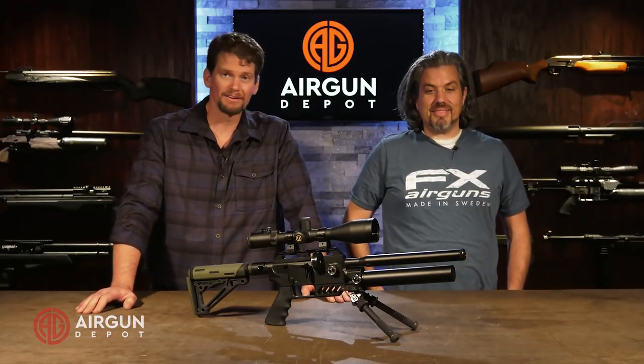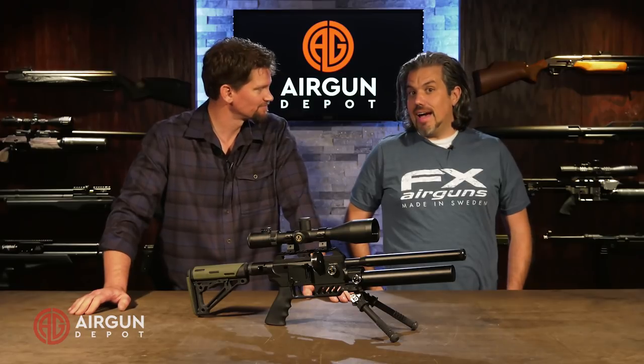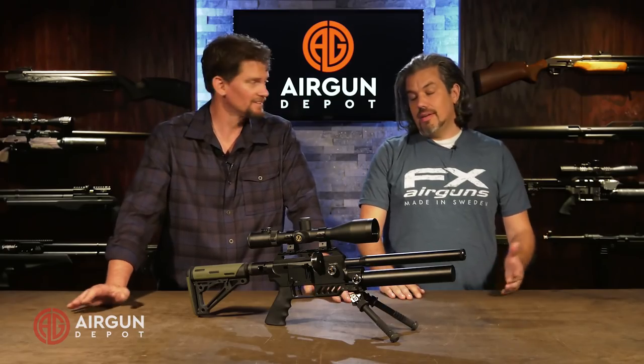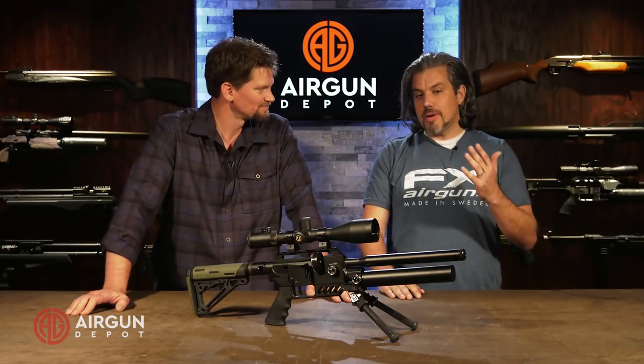Welcome back, John. It's been a long time — it's been a busy year for you. Yeah, it's been an awesome year. But this is a landmark year for you, your 20th anniversary year. FX is 20 years old. You guys saw it at IWA — all the items that were released. 20 new items. The year has just been incredible.